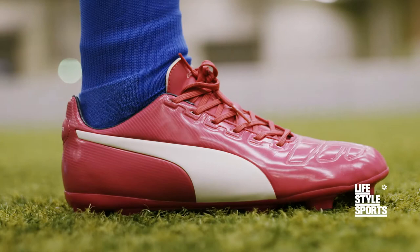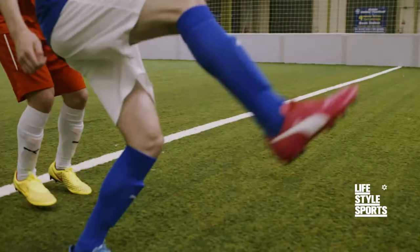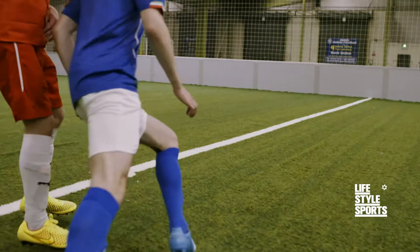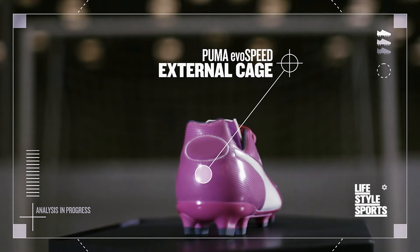If fast was a colour, it'd be fluoro — seen in a flash in Puma's EvoSpeed. The dimpled texture upper provides more surface area so it's easier to control the ball at top speed. Puma's external cage optimises mid-foot stability, giving optimal balance in any direction.